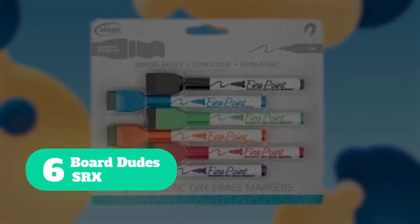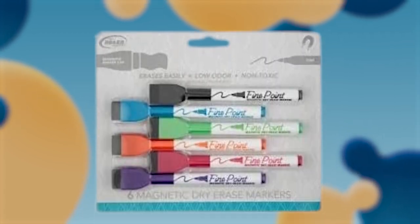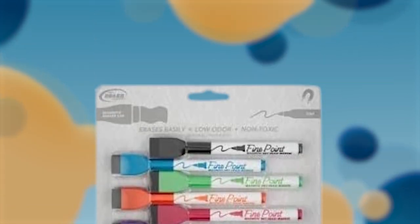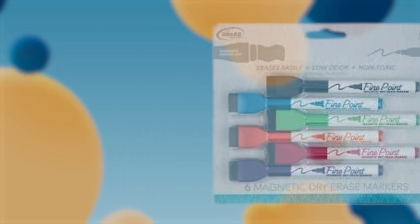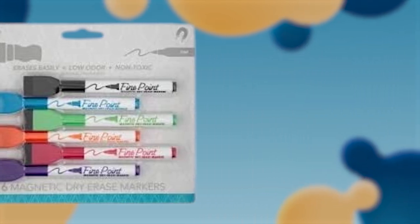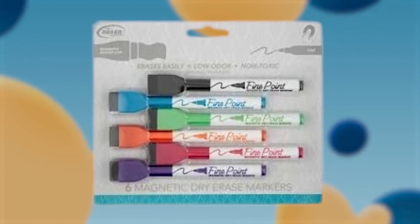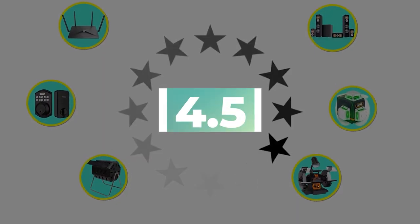Number 6: Board Dudes SRX. When you're doing a presentation, you'll need the right tools to deliver your message — it must be clear and well-written, which are two of the advantages this pack of markers provides. Get your hands on the magnetic markers from Board Dudes. It has mind-boggling features, allowing you to maneuver easily, and the letters maintain a clearer gap so that you get to understand them with ease. Key features: eraser tips for easy instant cleaning, 24-pack of fine-point markers. Customer review: 4.5 out of 5.